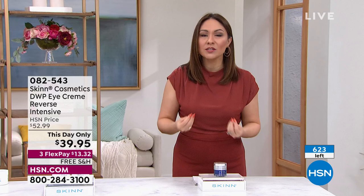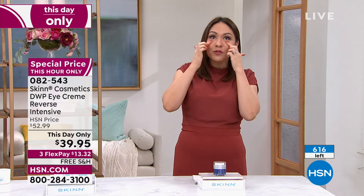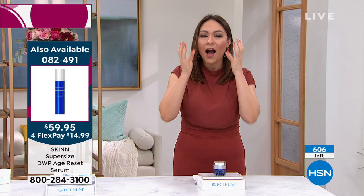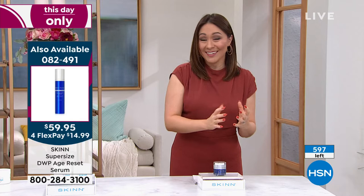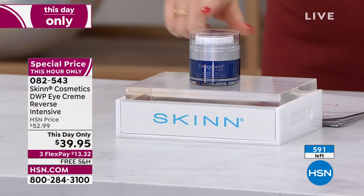Let's sit down and talk about our eyes. If the eyes are the part of your body that gives you pause — when you look in the mirror and say 'this used to look different' — the eyes are the windows to our soul. Whether you're on Zoom meetings or meeting people in person, the eyes are always what we see. If you've ever wanted to address that, tonight's the night. After midnight, this will not be $39.95. Free shipping and handling — it's about $13 on a FlexPay.